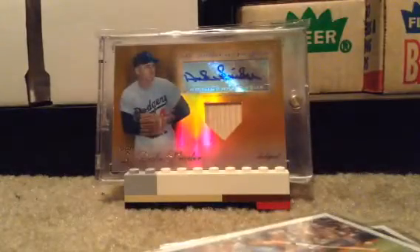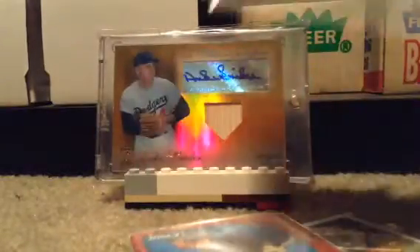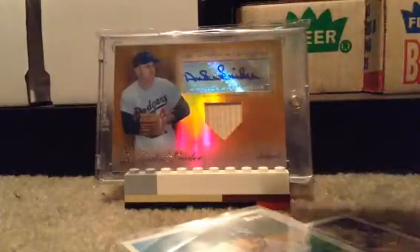I got two 2013 Topps base. Then I have from 2010 Topps 3D. Then from 2009 Topps All-Star Rookie. 2011 Allen Ginter.